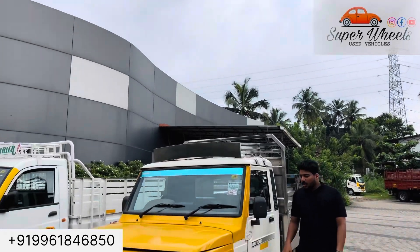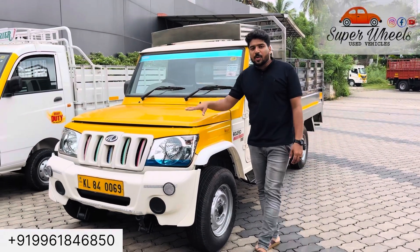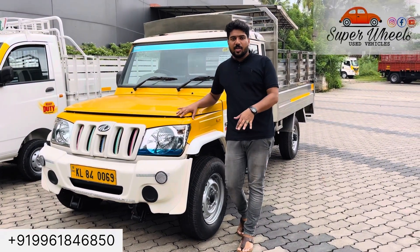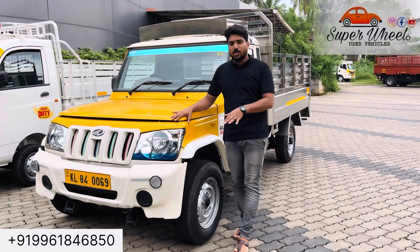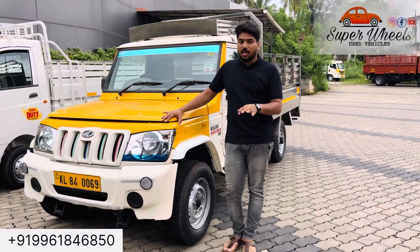The next one is the 20th maxi truck. I have a single owner here. The fitness is good. I'm doing business with this car, and the insurance is valid from April to October 24th.